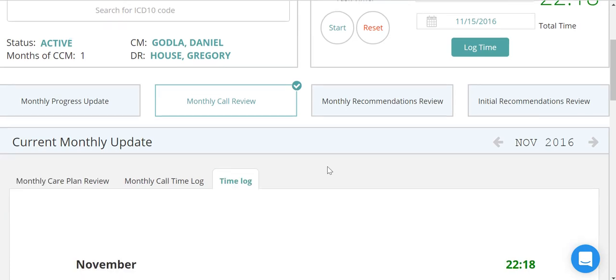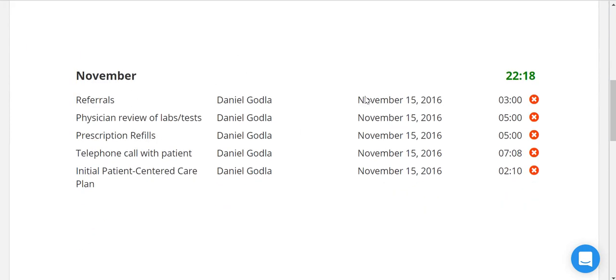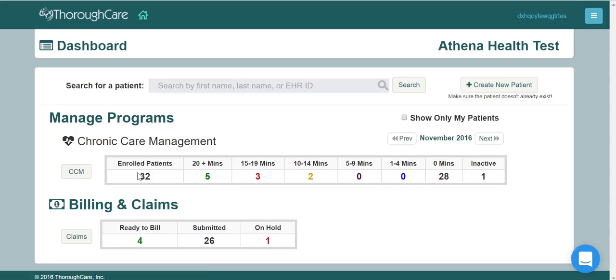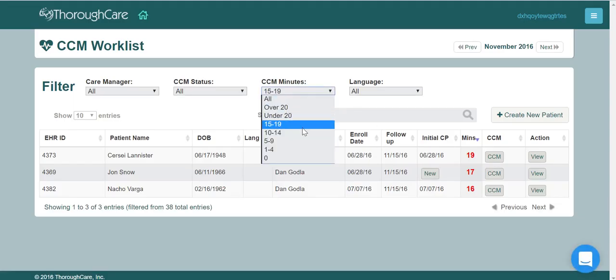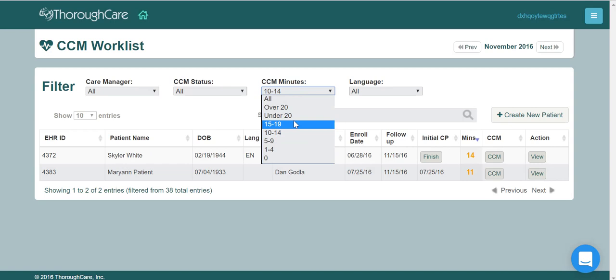ThoroughCare creates a detailed list of all CCM activities for each month. ThoroughCare's work list and dashboard allow you to easily track your patients during the month. It's always easy to tell how many minutes they have and which patients are close to their monthly goal.